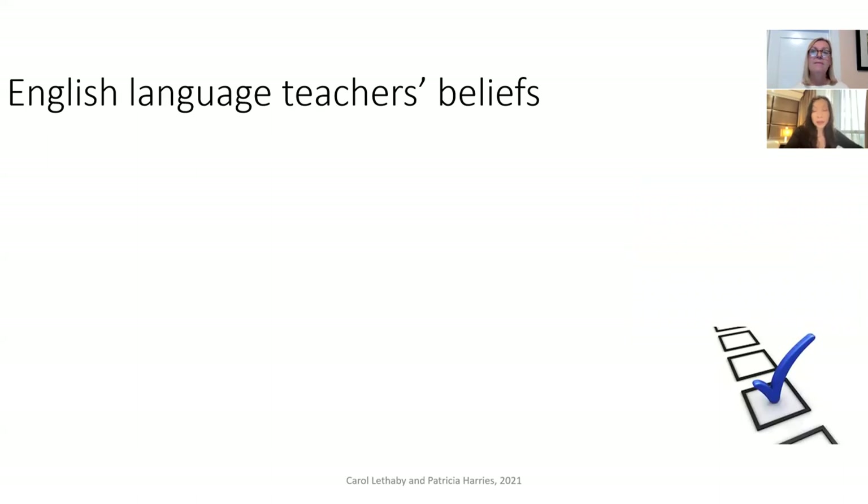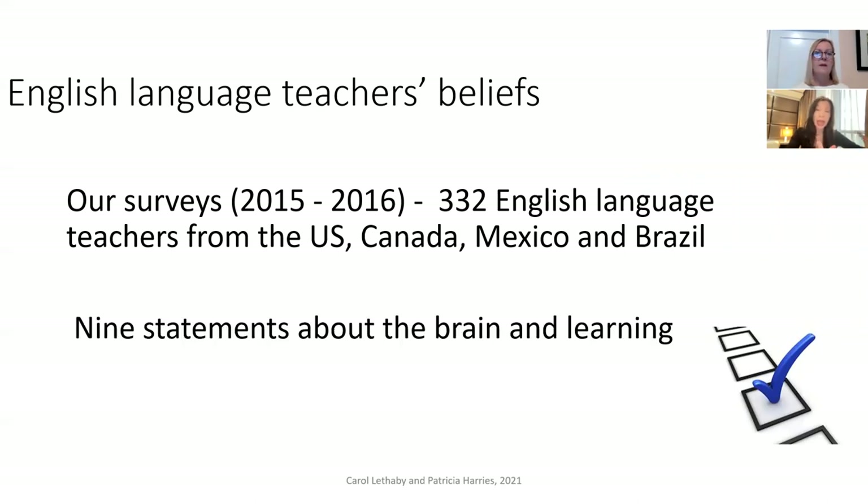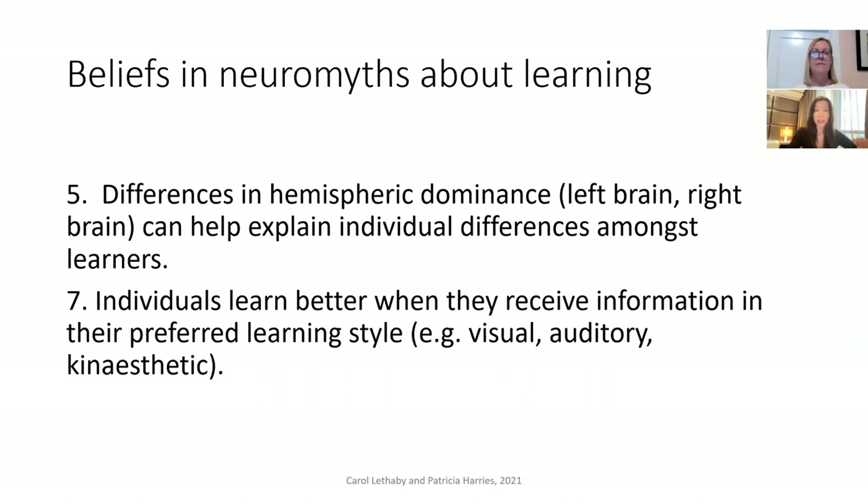We surveyed 332 English language teachers in the USA, Canada, Mexico and Brazil. We gave them nine statements about the brain and learning, and amongst these statements were some neuromyths — some untruths. We asked the teachers simply to say whether they agreed with the statements or they didn't. We don't have time to go into the full study today, but we'll focus on two of the most popular and prevalent neuromyths in education.